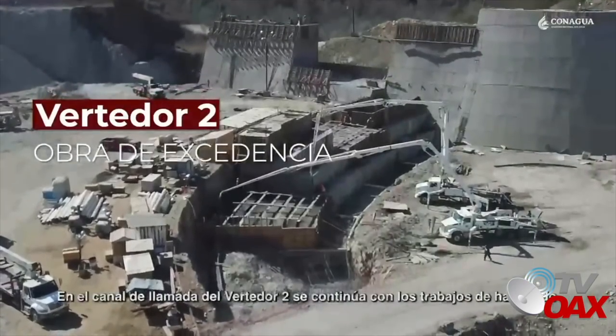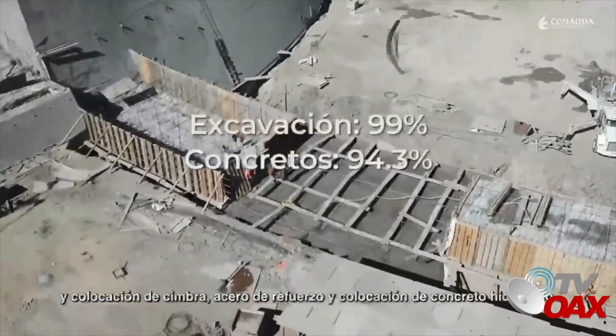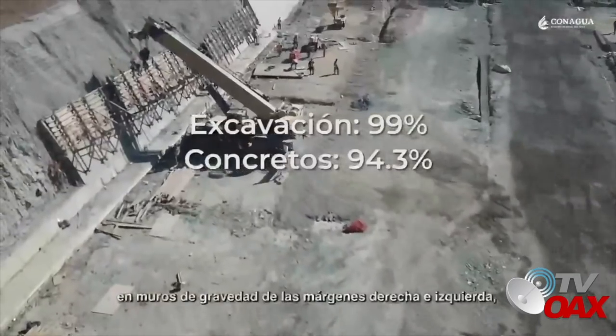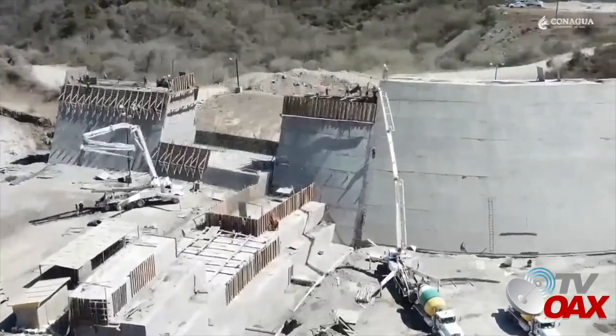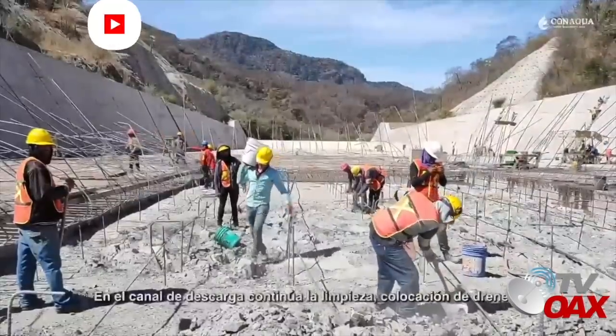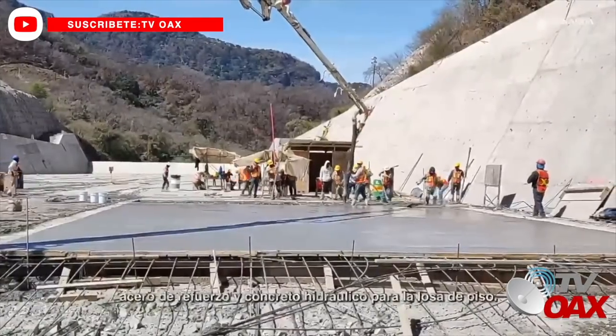En el canal de llamada del vertedor 2, se continúa con los trabajos de habilitado y colocación de cimbra, acero de refuerzo y concreto hidráulico en muros de gravedad de las márgenes derecha e izquierda, así como en la zona aguas arriba del vertedor. En el canal de descarga, continúa la limpieza, colocación de drenes, acero de refuerzo y concreto hidráulico para la losa de piso.